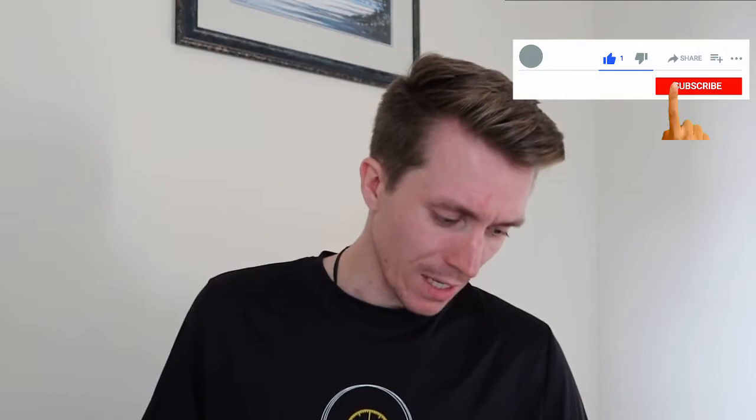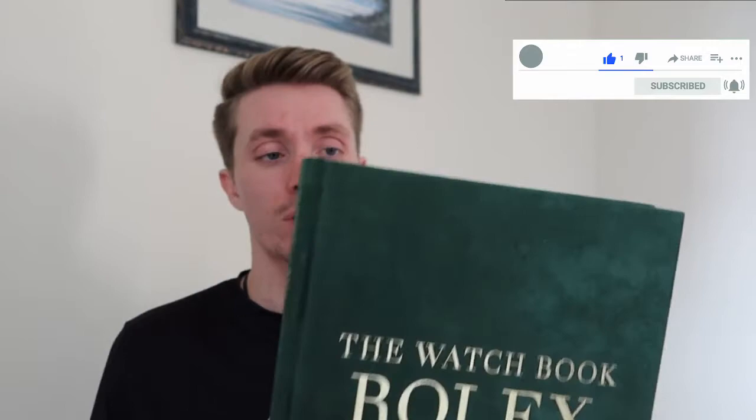Hey, what's up everyone, welcome back to Life on the Wrist. Hope you all are doing well. Today we're going to be looking at a book — one of the books I spoke about on our podcast — called The Watch Book: Rolex. This is by Gisbert Brunner, and this is the updated and extended edition. This book has been published a couple of times but there are some additional sections that have been added about the history of Rolex.